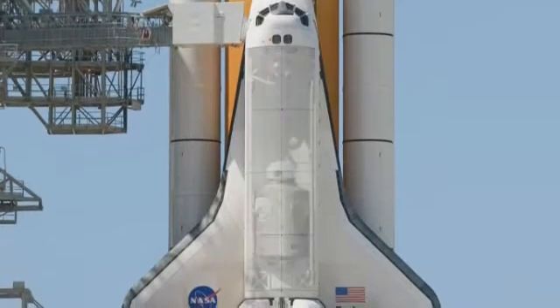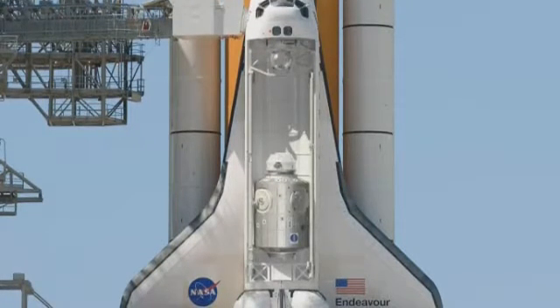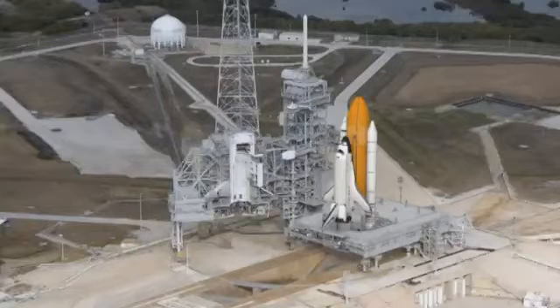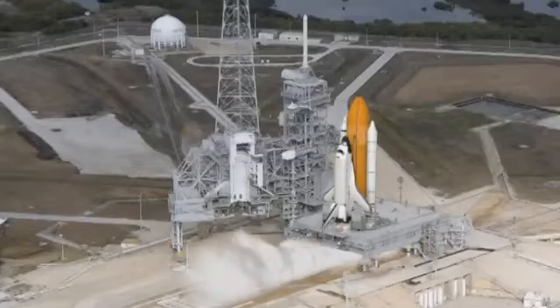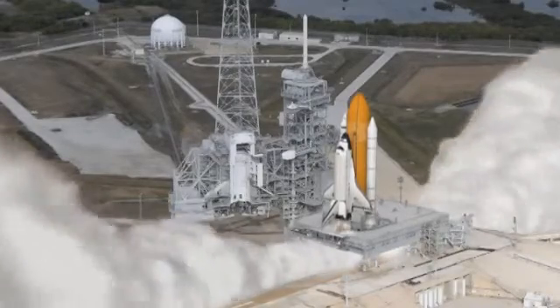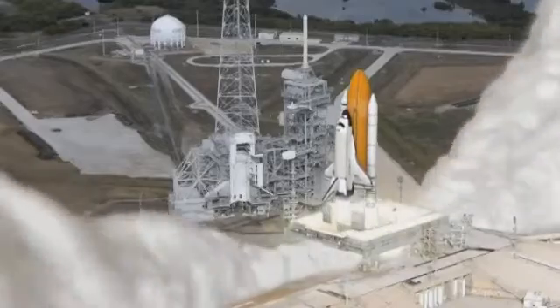NASA's Space Shuttle Endeavour will shortly carry ESA's last two habitable modules to the International Space Station. Node 3, a highly specialised connecting module, and the cupola, an observation deck and control tower, will be ferried to low Earth orbit in the shuttle's cargo bay.